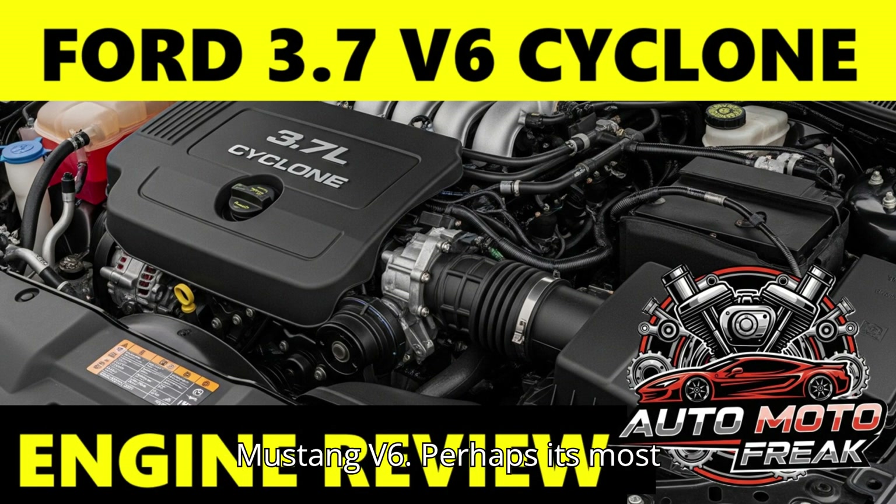Mustang V6: Perhaps its most notable application was as the base engine in the Ford Mustang from 2011 to 2017, marking a significant performance upgrade for the base Mustang, offering over 300 horsepower. Police Interceptor: It was also a popular choice for fleet vehicles, particularly the Ford Police Interceptor sedan and utility, known for its robust nature and reliable performance under demanding conditions.